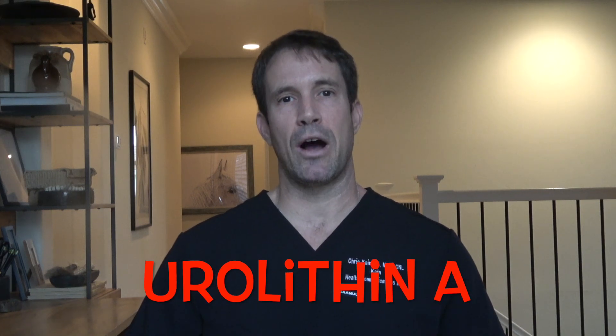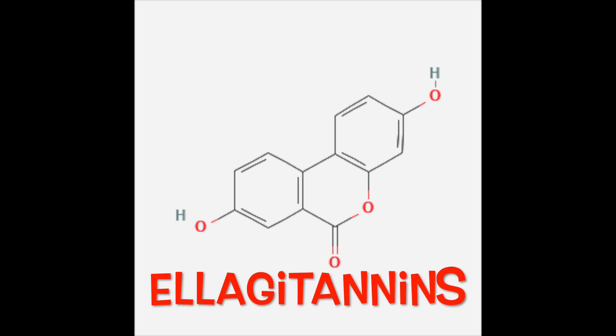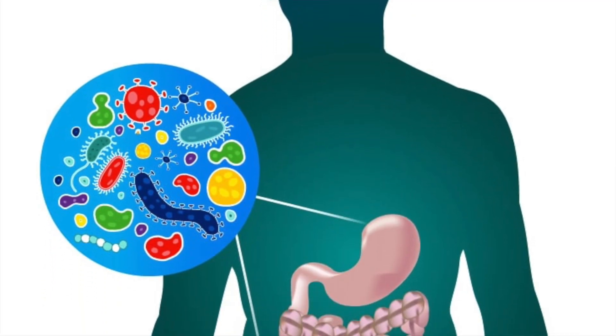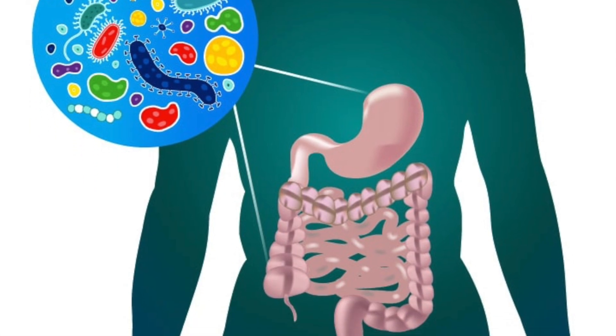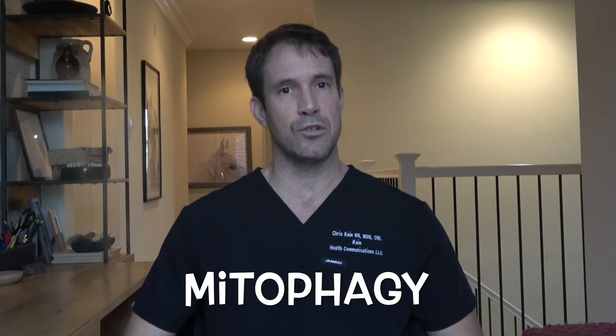Urolithin A. Urolithin A is a gut microbiome derived, postbiotic metabolite of ellagotannins, a polyphenolic compound present in some foods. When I say gut microbiome derived, that means it is produced by our gut bacteria. The gut makes this compound from what we eat — ellagotannins. Our gut then uses the ellagotannins to make ellagic acid, which is then turned into urolithin.